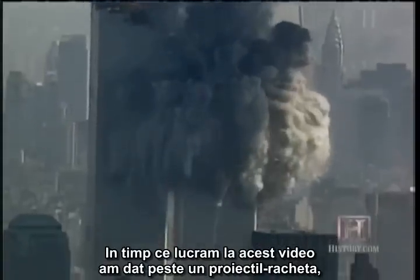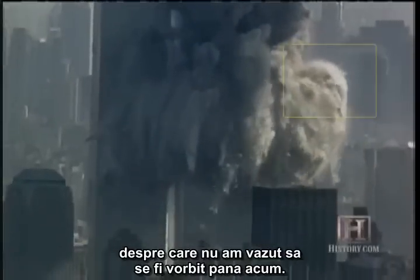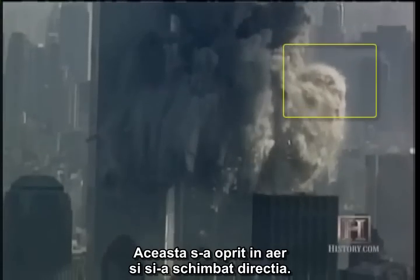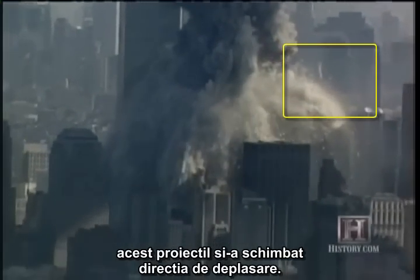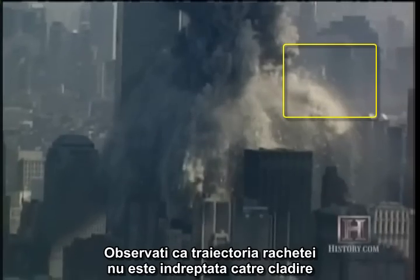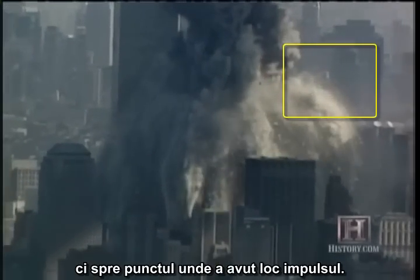While producing this video, I ran across one rocket projectile I had not seen commented on before. This one stopped mid-air and changed directions. Even taking perspective effects into account, this projectile lost one component of momentum and gained another — that requires an impulse. Note that the rocket trail does not point back to the building, but the point where the impulse occurred.